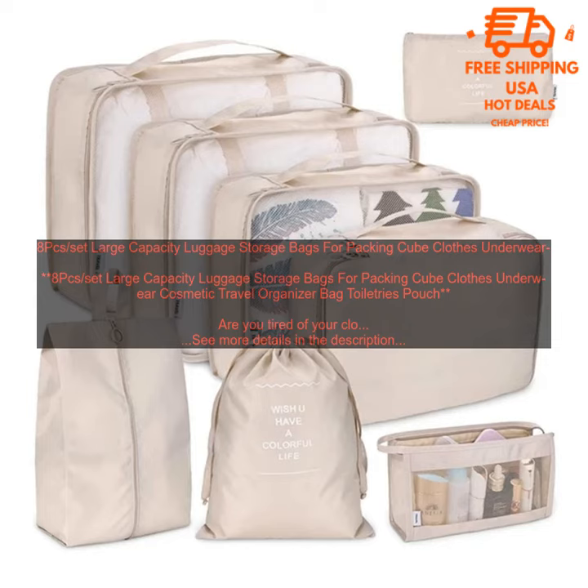Each bag has a different size and shape, so you can easily store everything you need for your trip. The larger bags are perfect for clothes, while the smaller bags are ideal for toiletries and other small items. The bags also come with a variety of color options, so you can choose the set that best matches your suitcase.